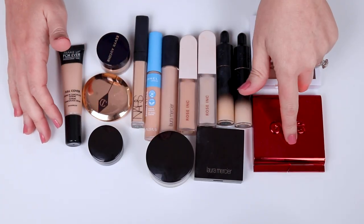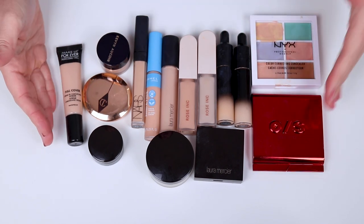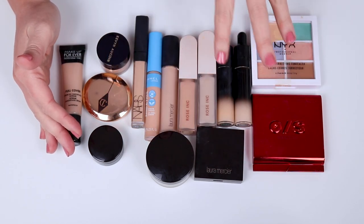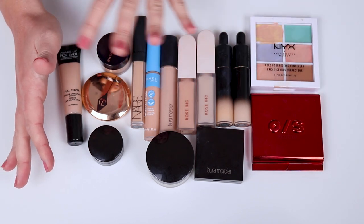So these are all of the color correctors, powders, and concealers that I have purchased since the 1st of January, that I've been testing over the last couple of months. Most of these were honestly purchased in January, so I have been testing them for quite some time and know how I feel about them.